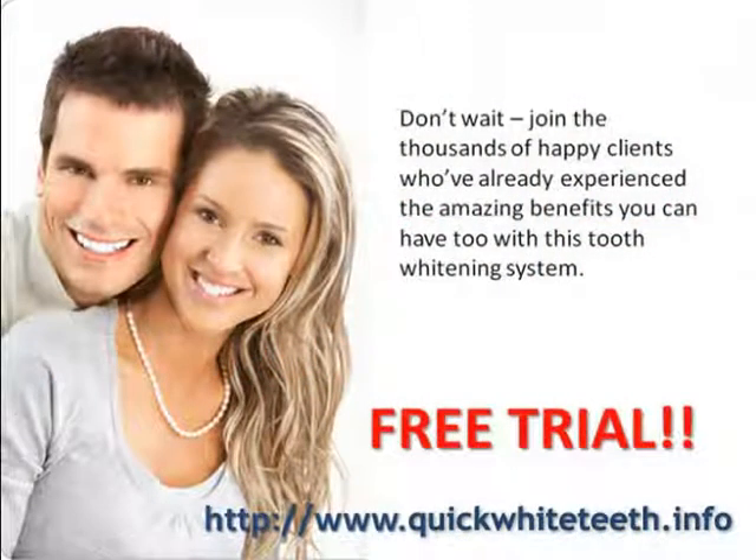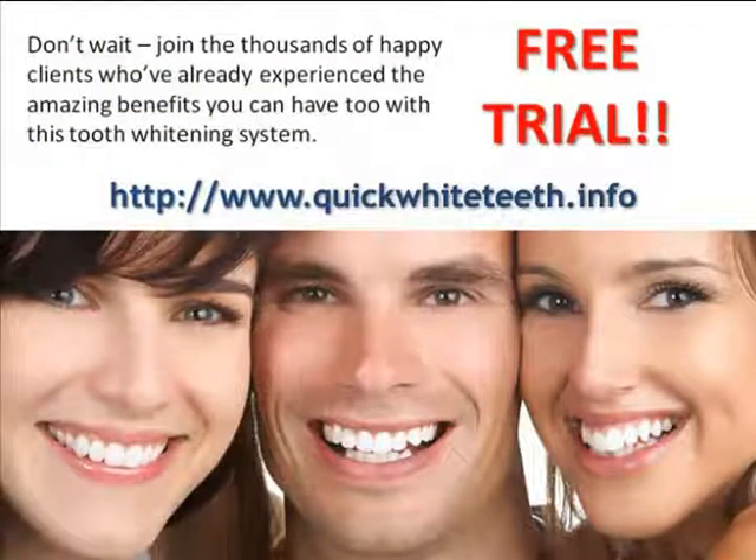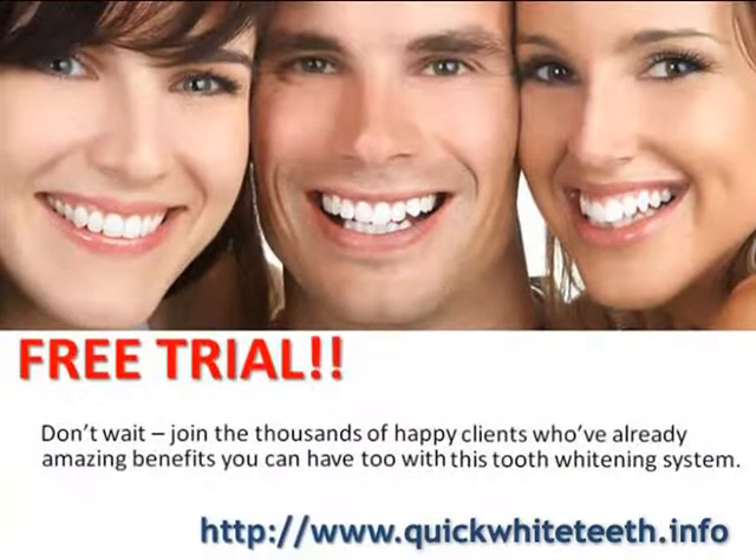If even twenty to fifty dollars per month is out of your price range, you might want to look online for tooth whitening products that offer free trials. Typically, all you pay is the shipping and handling, which is usually around five dollars, and you get a few weeks to see if the product works for you. If it does, they'll send you more automatically, but if it doesn't, all you have to do is cancel your free trial. You aren't out any money, and you get to keep the free trial sample.